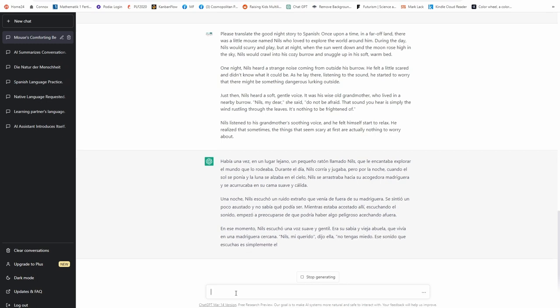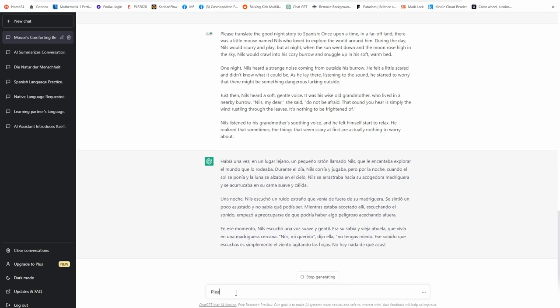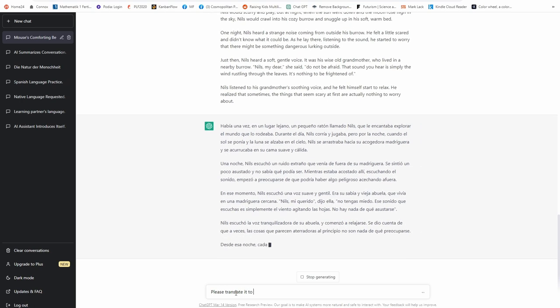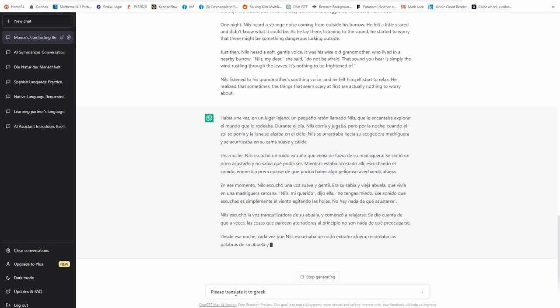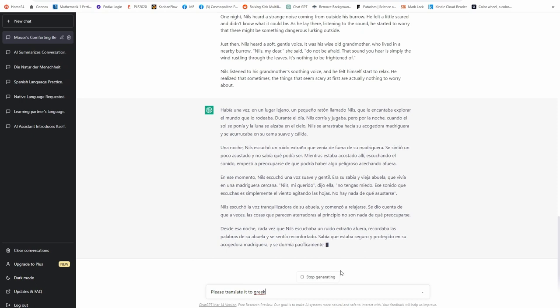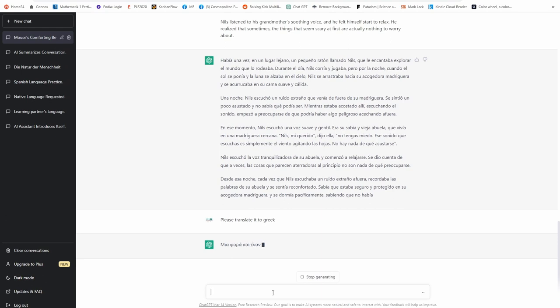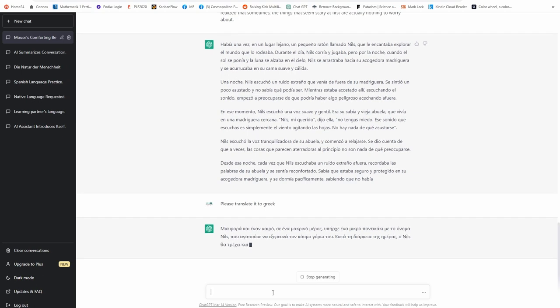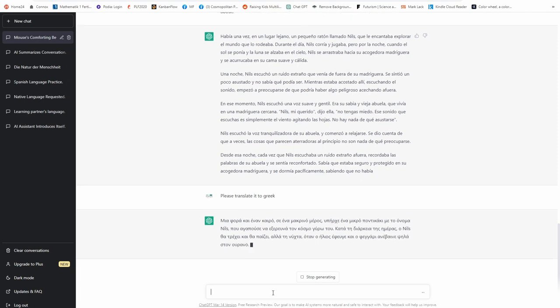Let's try translating it to Greek. I'll stop generating there — and there it goes. I cannot read this myself, but it does it. And that's why what I said before is important: you need to try it out and see if what this thing generates is something you can use in your language.